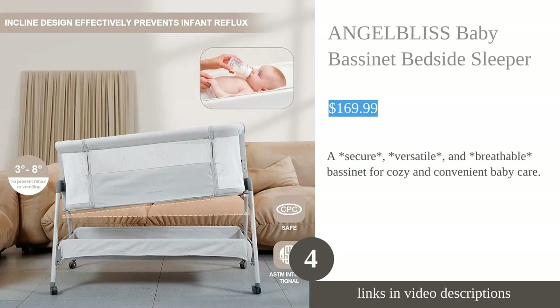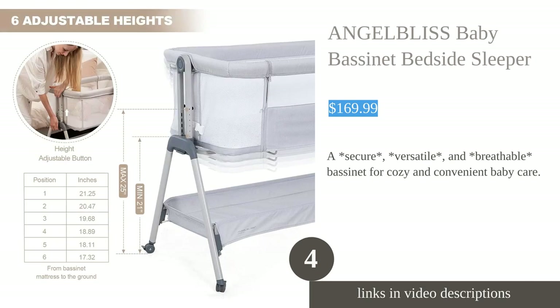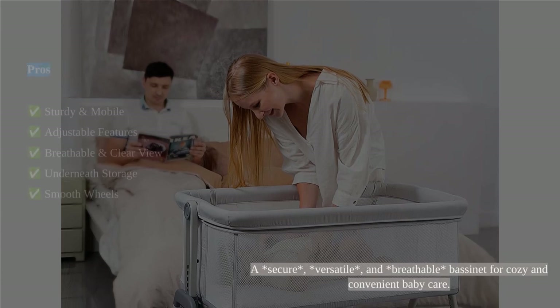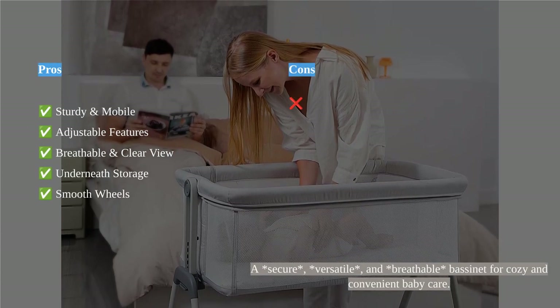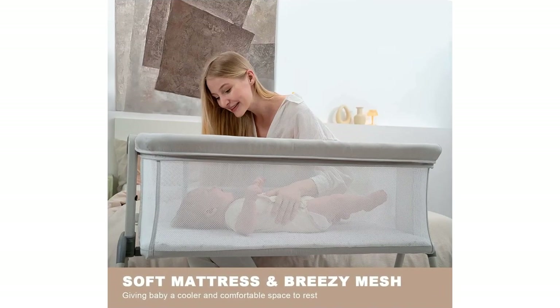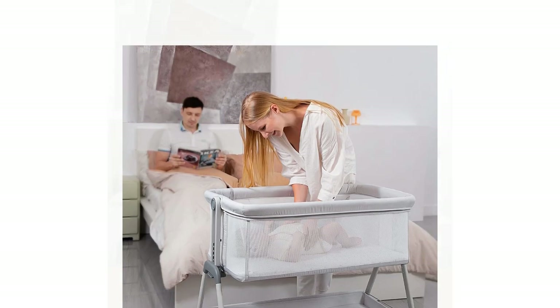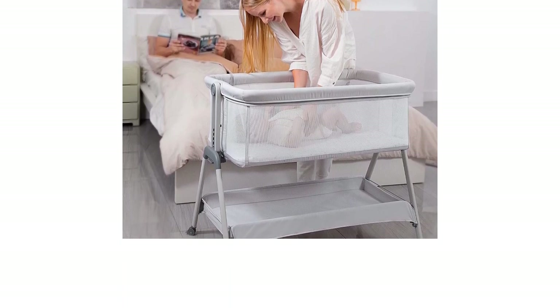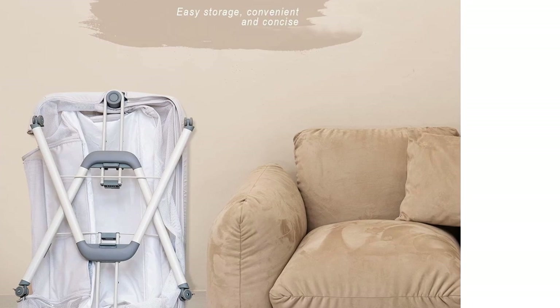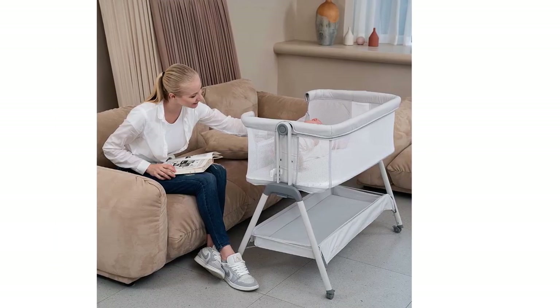The Angel Bliss Baby Bedside Sleeper offers a safe and versatile sleeping solution for newborns and infants up to six months old. With a robust triangular structure and lightweight aluminum frame, this bedside sleeper ensures security and mobility, thanks to smooth wheels and easy assembly. It features adjustable height and incline options, mesh sides for breathability and a clear view, and convenient storage space underneath.